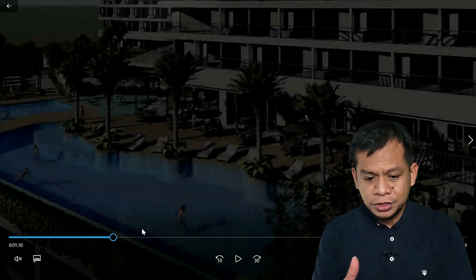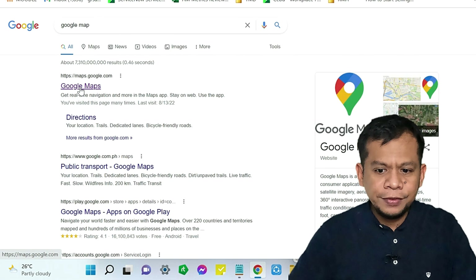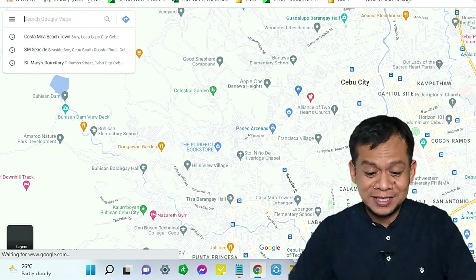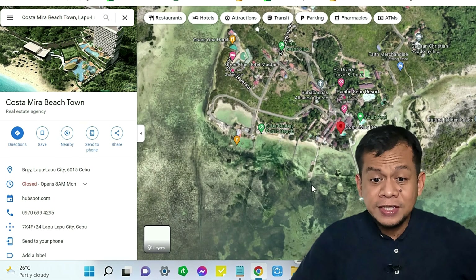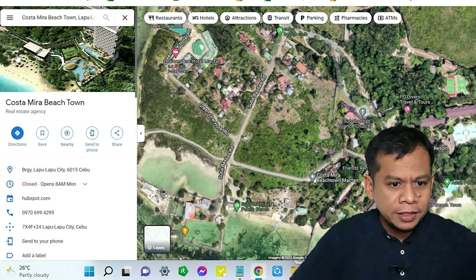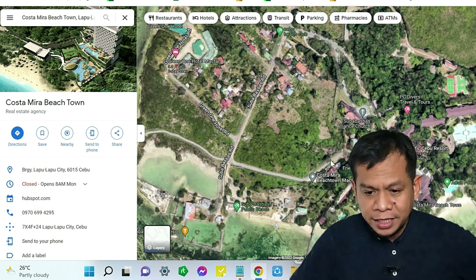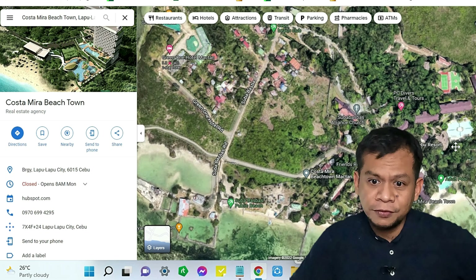I'm going to shift to Google Maps just to show where Costa Mira Beach Town is. One advantage of Costa Mira is that it benefited from the completion of the third bridge, the CCLEX, which made access even better. This is the property on the map — the main entrance is on the left side, the retail space is here, and Pacific Cebu Resort is nearby if you're familiar with the area.